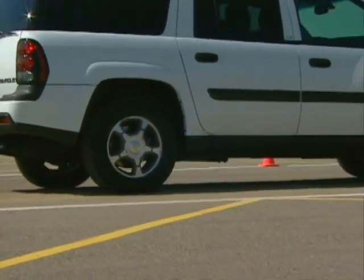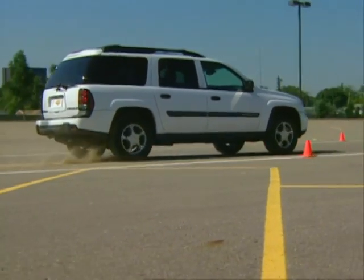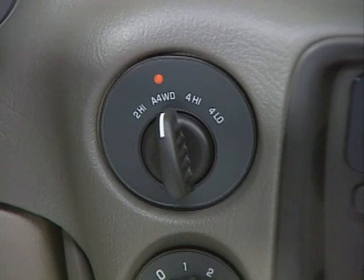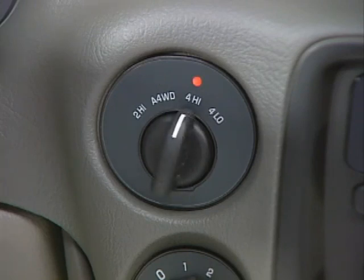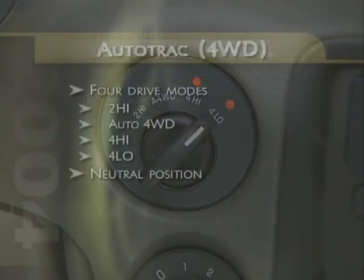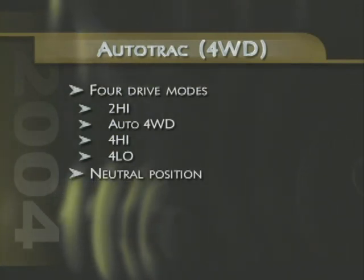Customers who choose a two-wheel drive Trailblazer model may elect to add the optional traction assist system, which uses Trailblazer's ABS speed sensors to monitor for slip. Trailblazer 4x4 models feature AutoTrack with four different forward drive modes: two-high that keeps the vehicle in two-wheel drive at all times; auto four-wheel drive that provides automatic shifting to four-wheel drive when road conditions require enhanced traction; and four-high and four-low modes designed for particularly challenging situations like sand, mud, and snow. AutoTrack also features a neutral position, which can be used if the vehicle is towed with all four wheels on the ground, like behind a motorhome.